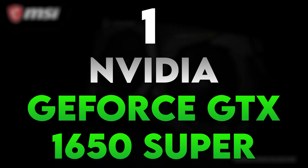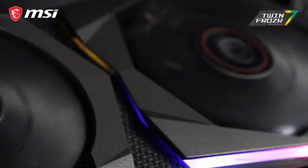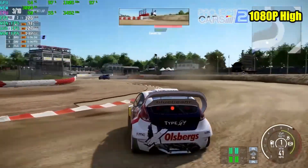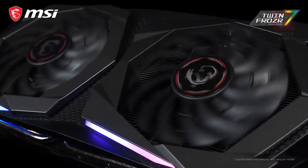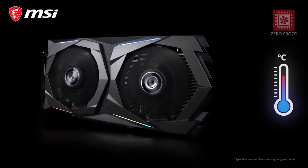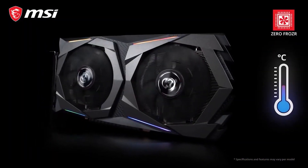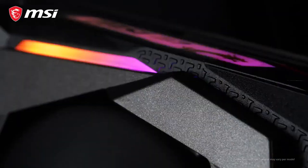Number 1: Nvidia GeForce GTX 1650 Super. The GTX 1650 Super from Nvidia is a popular choice for budget gaming builds. With 4GB of GDDR6 VRAM and support for Nvidia's Turing architecture, it offers excellent 1080p gaming performance. It's known for its energy efficiency and compatibility with a wide range of games, making it a solid choice for budget-conscious gamers.